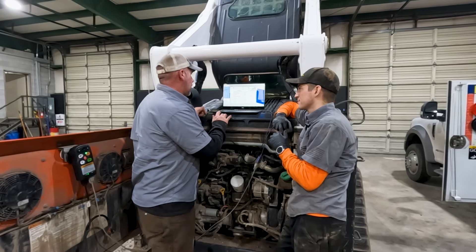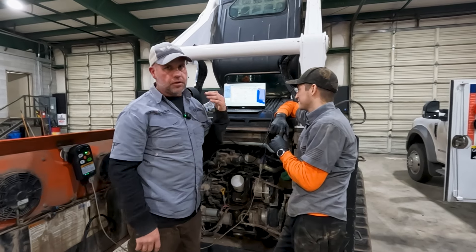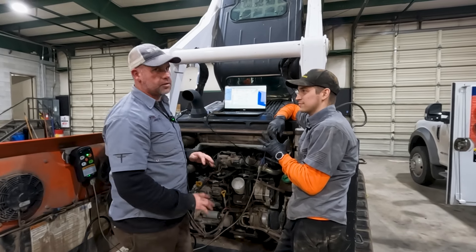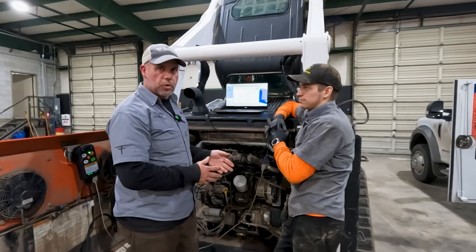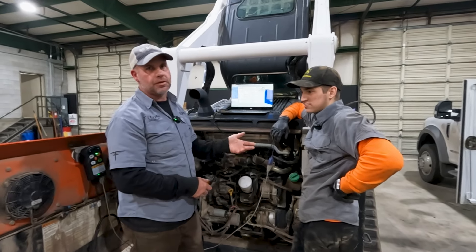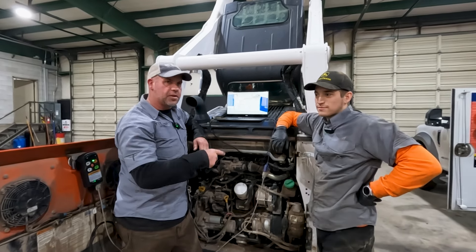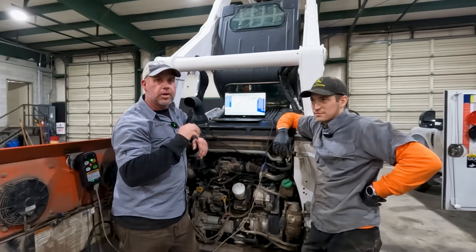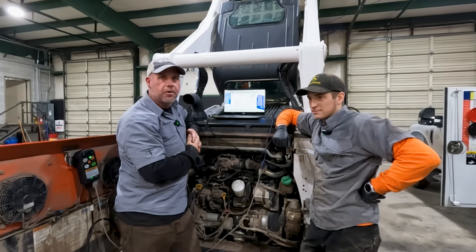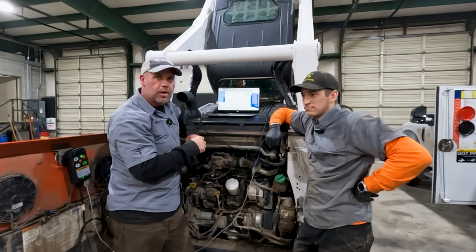It looks like everything's good here. What we're going to do is go in and clear all our codes, make sure everything's clean, start the machine, and test it out. We kind of went fast through the after-treatment system, but if you have any questions just let us know. We're also going to start doing some live events so you can come on and ask questions live - we'll try to answer them. Thanks for watching.